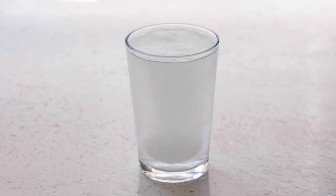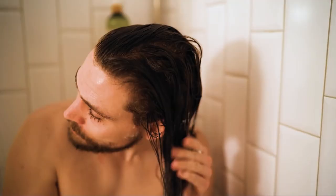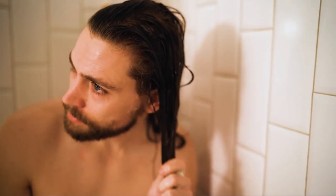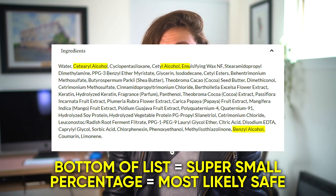Why would these short chain alcohols be in hair products? Their main purpose is to help dissolve other ingredients. For example, a small amount of isopropyl alcohol can help dissolve thicker cationic surfactants like behentremonium chloride. In really small percentages — under 1% — they're typically safe and won't be on your hair long enough to dry it out. But since it's impossible to know exact percentages from the ingredients label, as a rule of thumb you might be better off avoiding short chain alcohols.